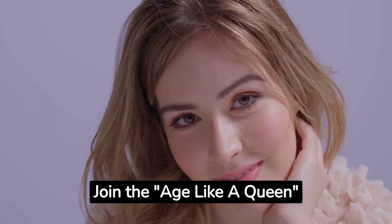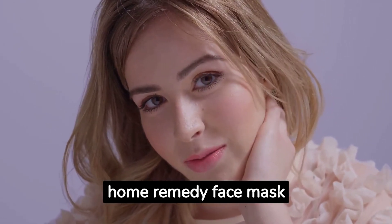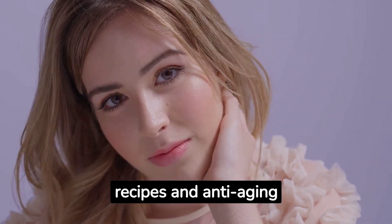Join the Age Like a Queen newsletter for exclusive home remedy face mask recipes and anti-aging tips.